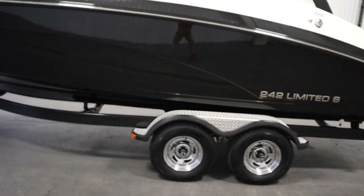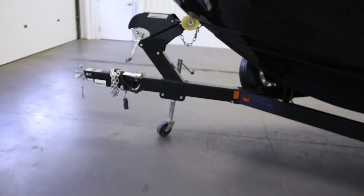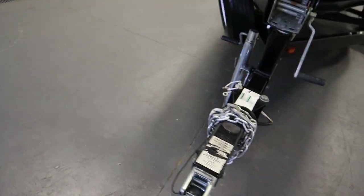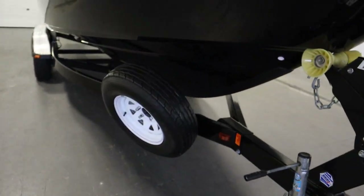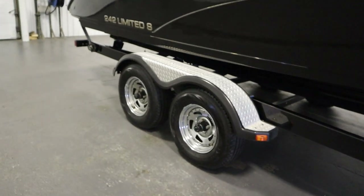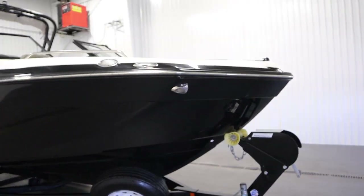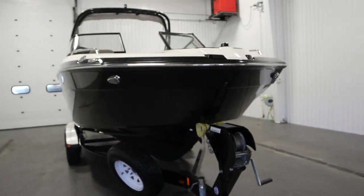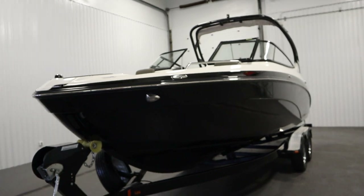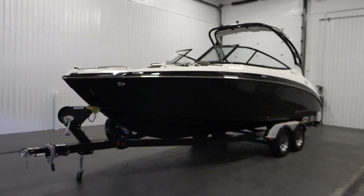Finally, it comes on a Shorelander tandem axle bunk trailer with swivel jack, swing tongue, surge disc brakes, spare tire with mount, and diamond plate fender steps. Once again, this was a nice 2015 Yamaha 242 Limited S. Thank you for watching and have a great rest of your day.